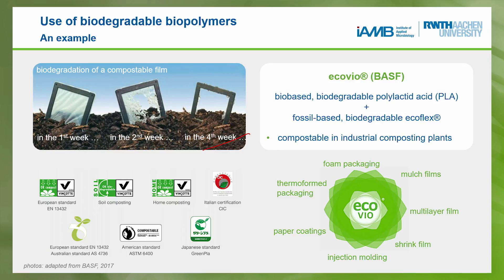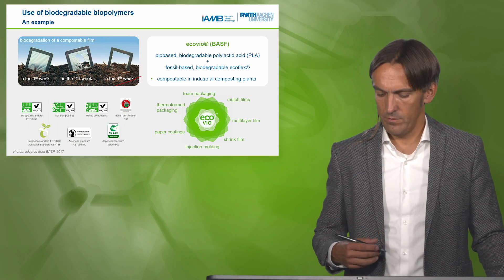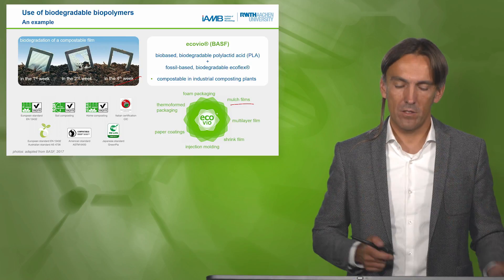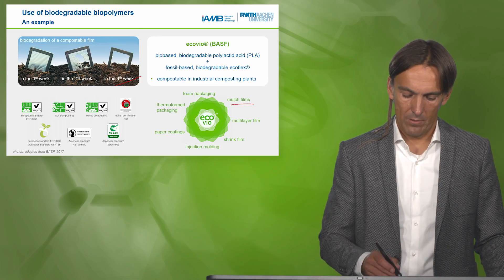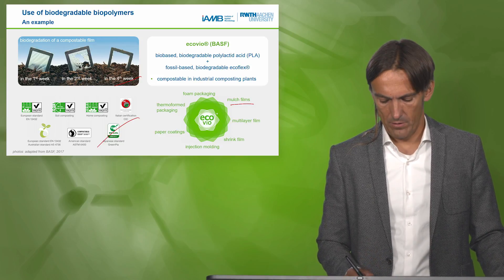There are all different kinds of applications, including mulch films. It's also approved for food contact, so for packaging material it is also possible. BASF has managed to get approval in many different countries for these applications.